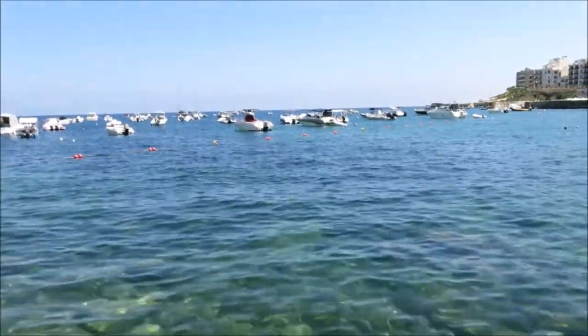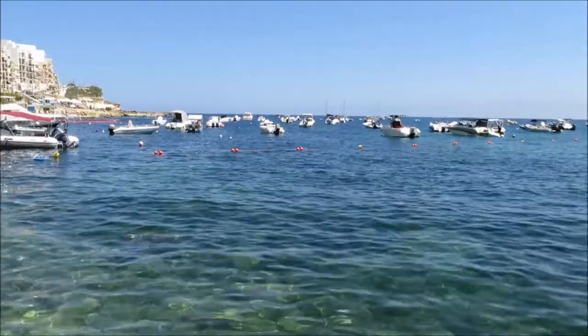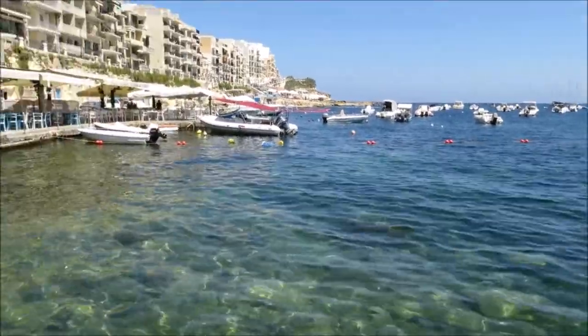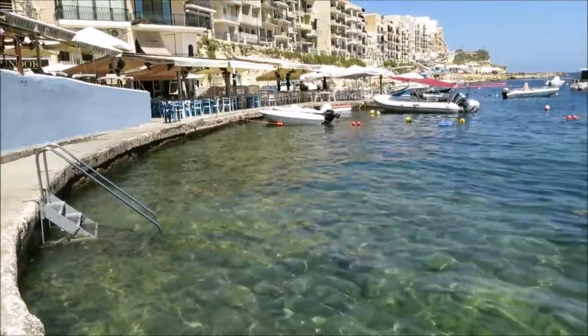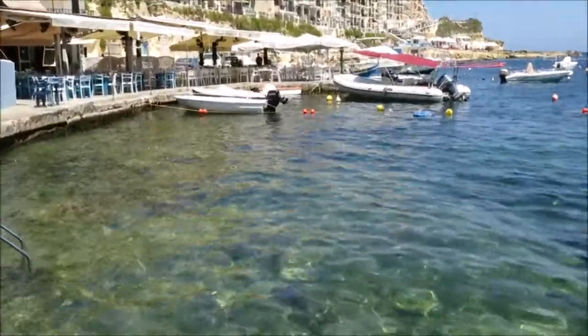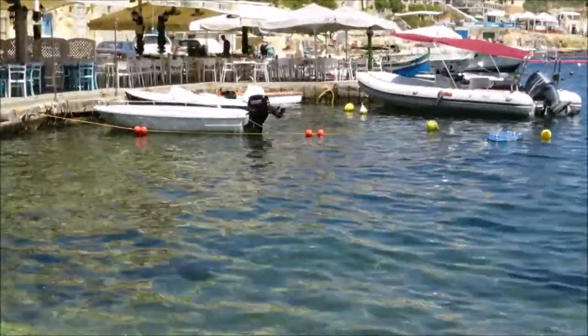Well, that worked out nice with the underwater housing — it didn't leak. Obviously the camera's still working; we're above the water now. Most of those fish were found right underneath those boats, right there.